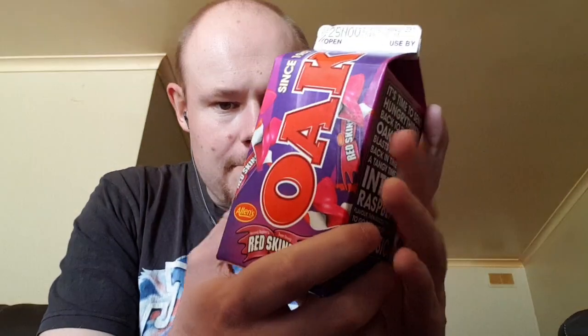Hello LifeSport Crew, this is Robo5Life again, and today we are going to do a review of the third flavour of the set that I've found at Woolworths — Oak Allen's Redskins flavoured milk.